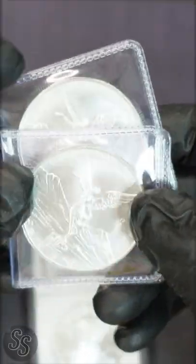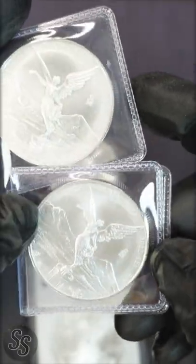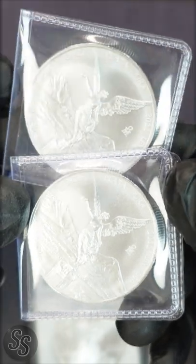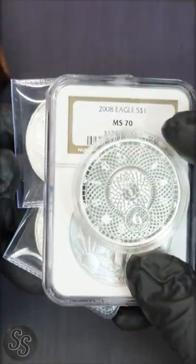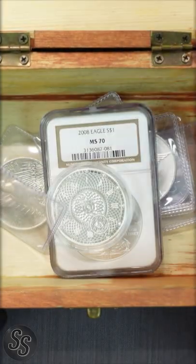This is the proof-like. And Coin Crew also donated one of these 2022 Mexico Libertades, after I added one to the chest as well. All four of these silver coins are now added to the 100,000 subscriber silver chest.